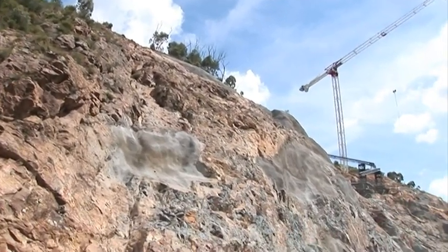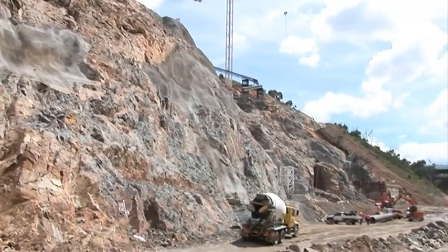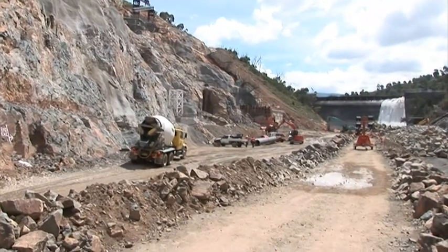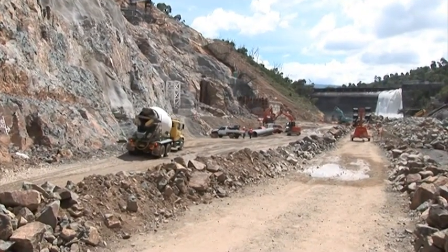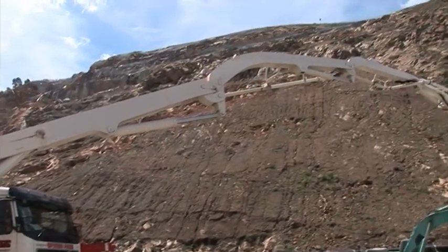Welcome to the enlarged Cotter Dam site. Here's a construction update for February 2011. It's looking more and more like Middle Earth all the time. Hi, it's Richard Snashill here and thanks for joining us.